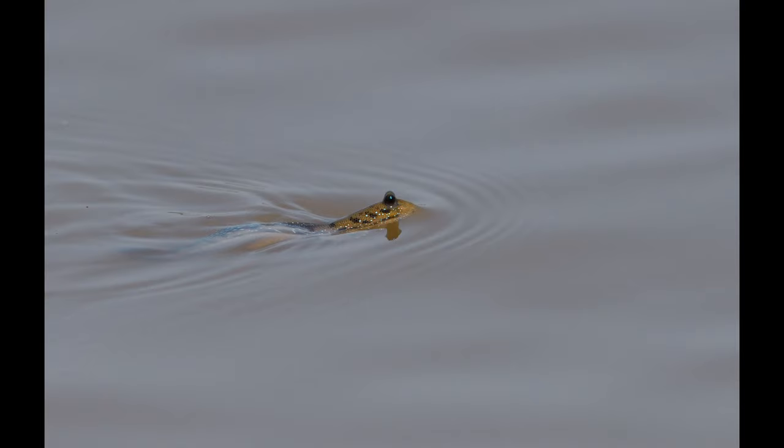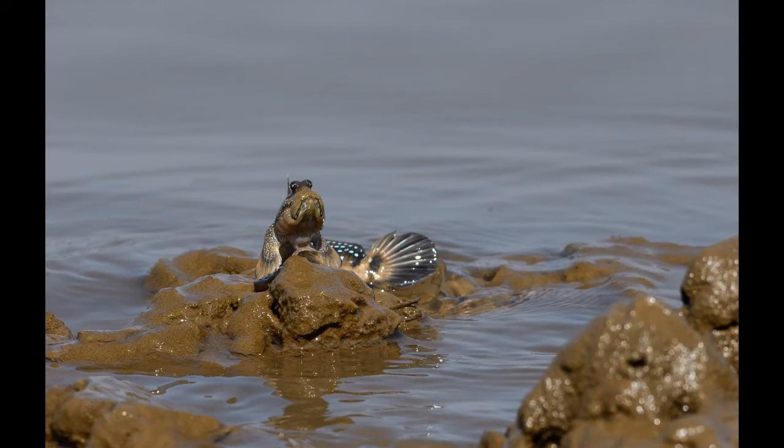Mudskippers need to keep their eyes moist when they are on land. They have little cups underneath their eyes. When the skipper blinks, the eyes roll down into the skull and get re-moistened by the water held in these cups. They are probably the only fish with movable eyelids.